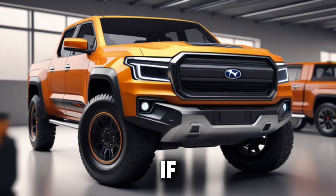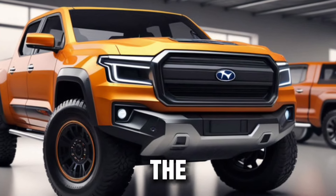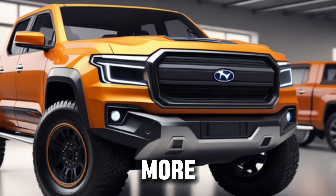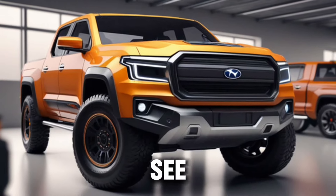Thank you for watching. If you enjoyed this deep dive into the 2025 Ford Everest, don't forget to like, share, and subscribe for more automotive content. We'll see you in the next video.